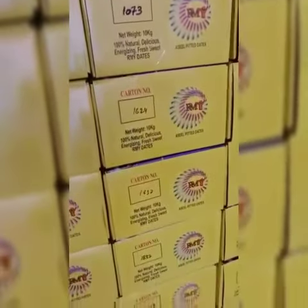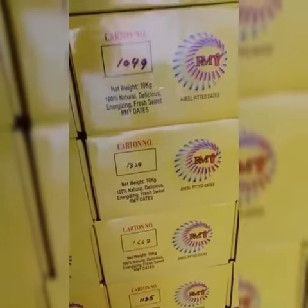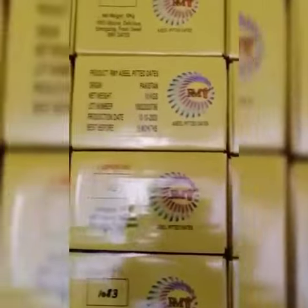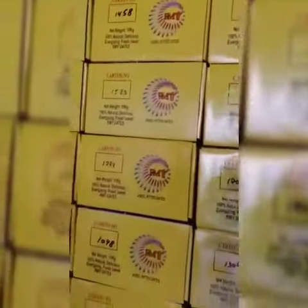The carton is very, very nice color. You can see the numbers and all these things — net weight — all as given over there of R&W brand.